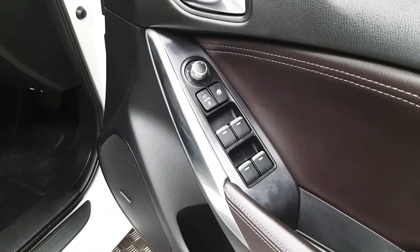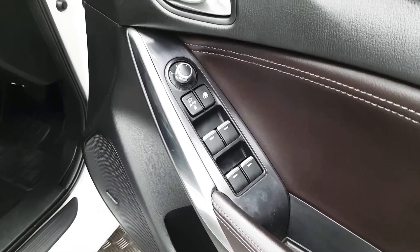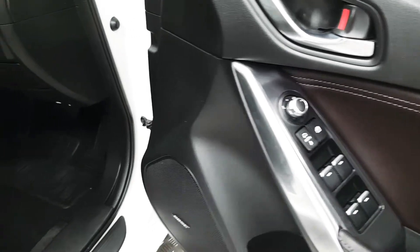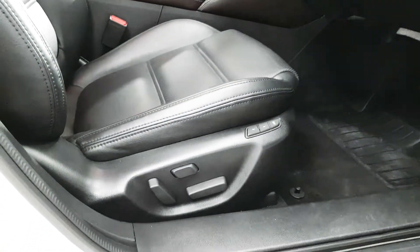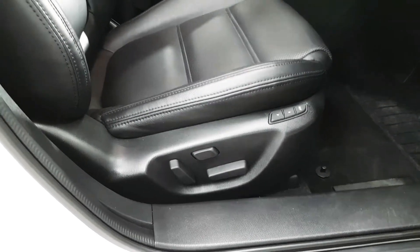Here on the driver's door we have controls for the four electric windows as well as the electric mirrors. Both front seats are fully electrical, with the driver's seat having two memory settings.